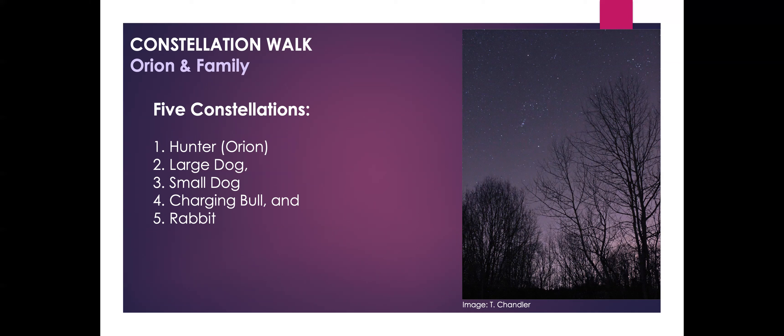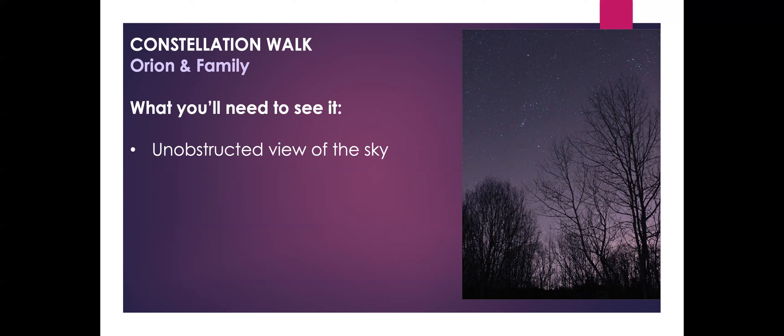These five constellations all have something to do with Orion. They include Orion itself, the hunter. There are two hunting dogs that belong to Orion — a large dog and a small dog. There also appears to be a bull that's part of the story, and there's also a little rabbit that might have been something that Orion was hunting. I'm hoping you'll be able to go out and find these constellations for yourself.